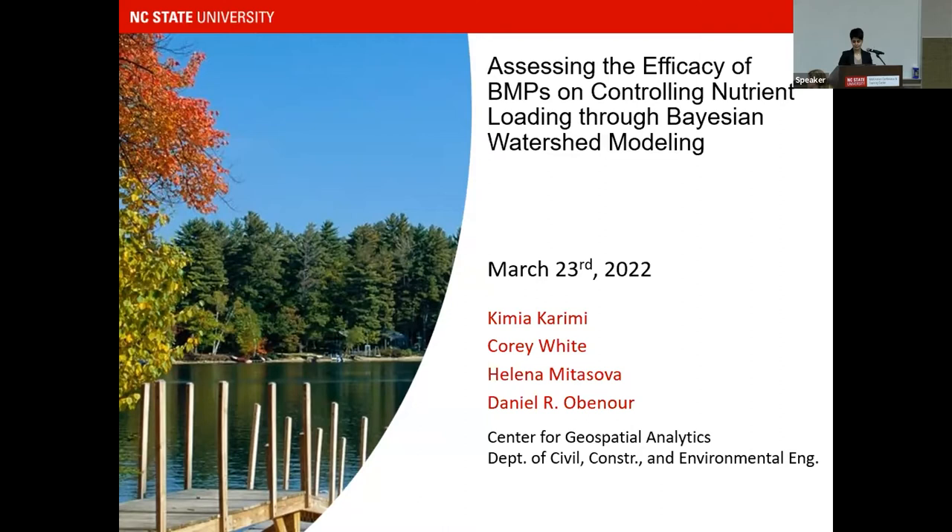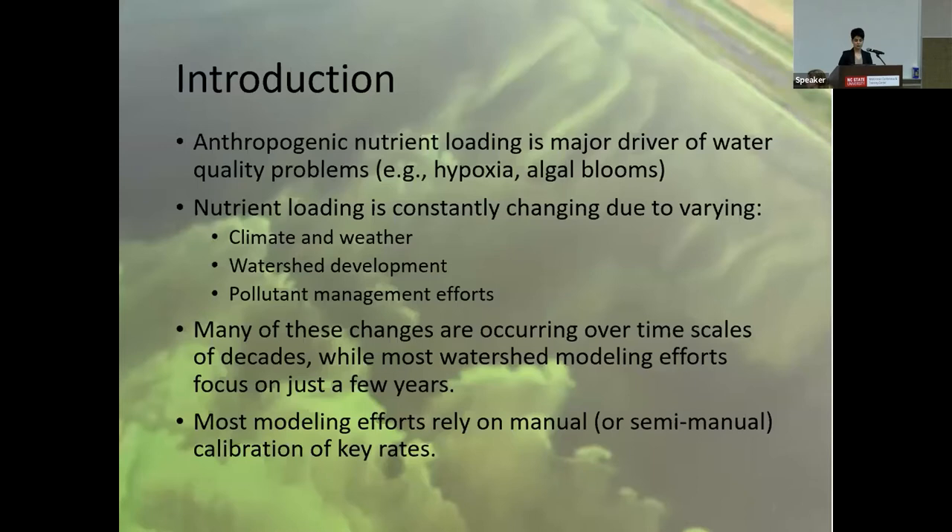As many of you may know, excessive nutrient loading is the major cause of water quality problems, such as hypoxia. Nutrient loading is constantly changing over the timescale of decades due to changes in precipitation, land use, and different management practices.